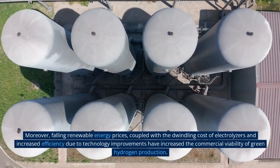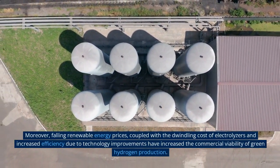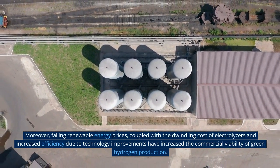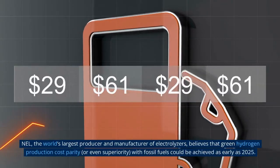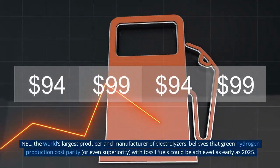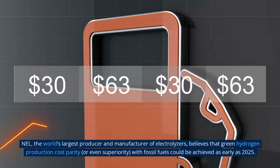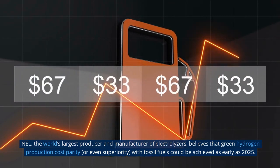Moreover, falling renewable energy prices, coupled with the dwindling cost of electrolyzers and increased efficiency due to technology improvements, have increased the commercial viability of green hydrogen production. Nel, the world's largest producer and manufacturer of electrolyzers, believes that green hydrogen production cost parity — or even superiority — with fossil fuels could be achieved as early as 2025.